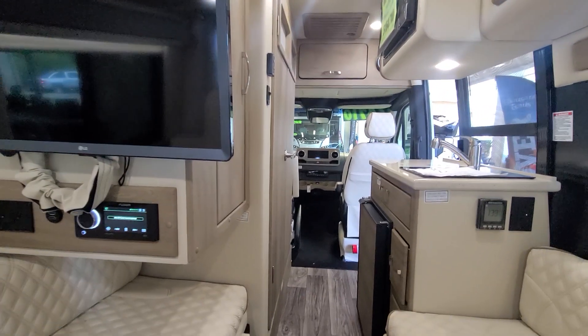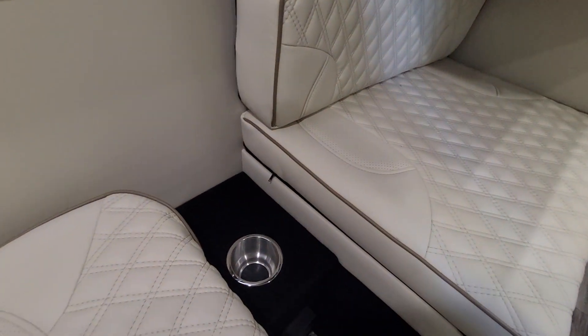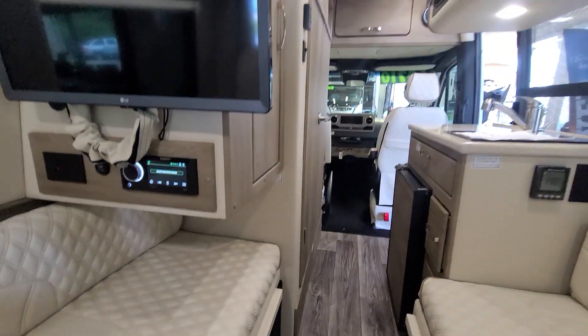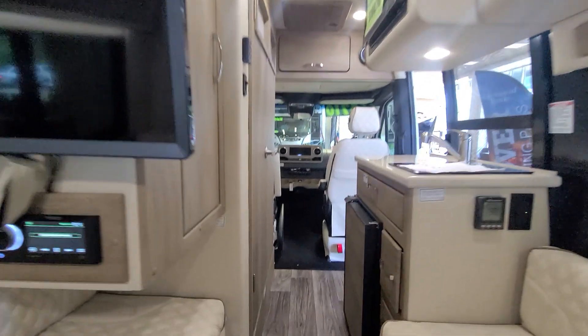When you sit back it feels very comfortable — you have cross ventilation, a TV, Bluetooth controls, and windows on both sides. It feels very luxurious. You have a cup holder, and you are sitting in a $160,000-plus motorhome — it's a gorgeous one.